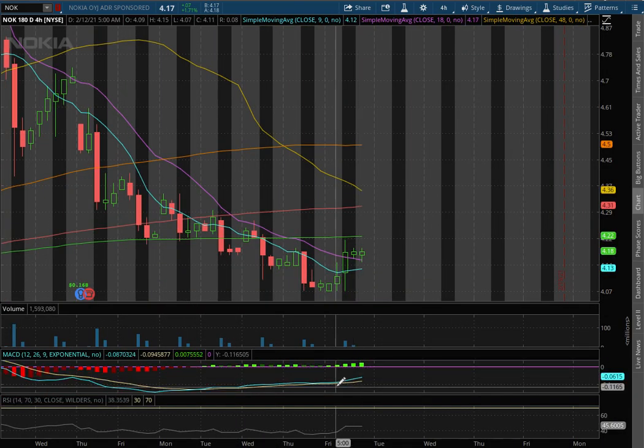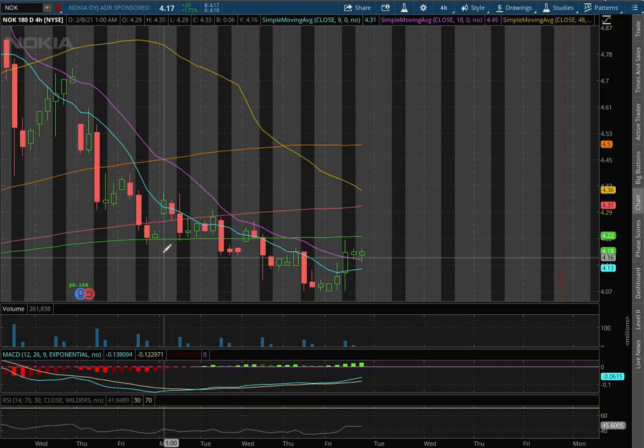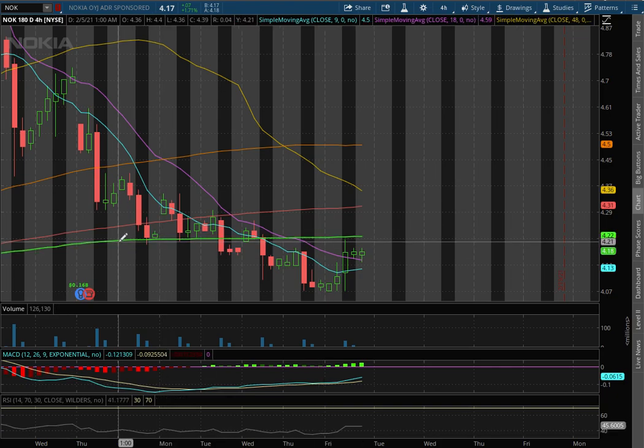We still remain in negative MACD, but we did see it converge. We're off of oversold levels with the RSI, but we still remain below the 200 moving average — this green line — which will act as our temporary resistance at the price of $4.22.